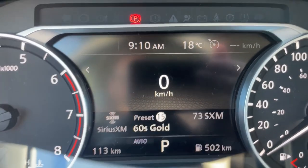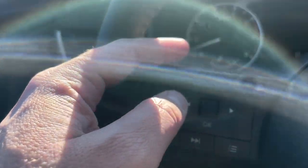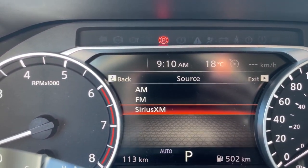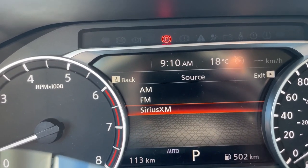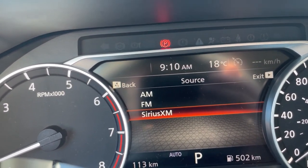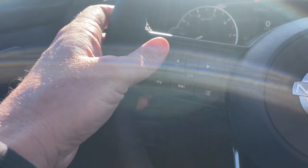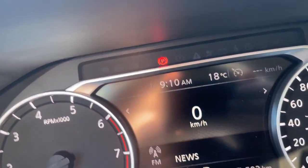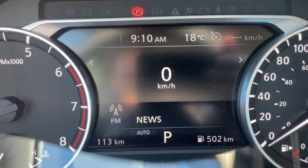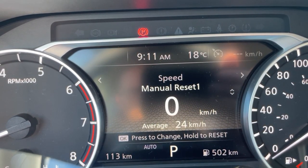The home screen also features a digital speedometer. Pressing the OK dial gives you a list of your audio options — if your phone is hooked up via Bluetooth, Apple CarPlay, or Android Auto, or if you have a thumb drive of music plugged in, those all become options. Your left and right arrows on the OK dial let you navigate through the instrument cluster screens — the next screen shows another speedometer and average driving speed.